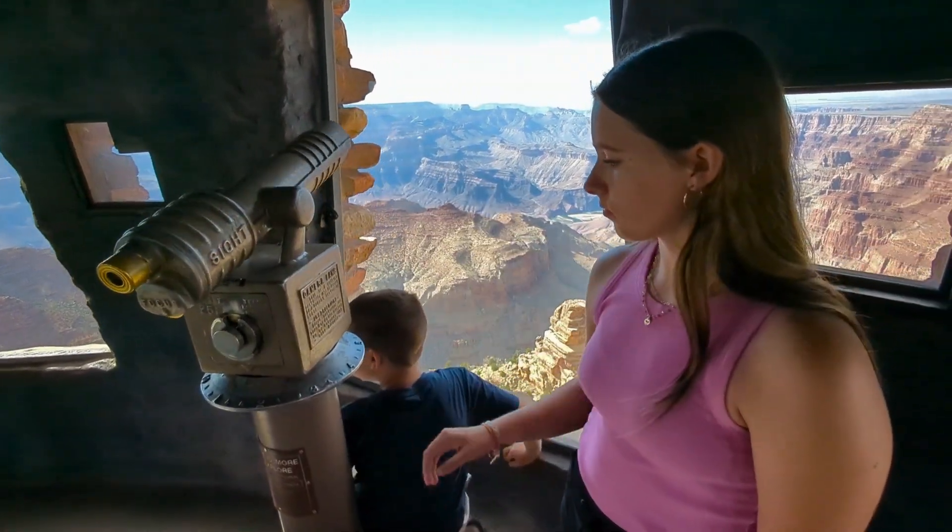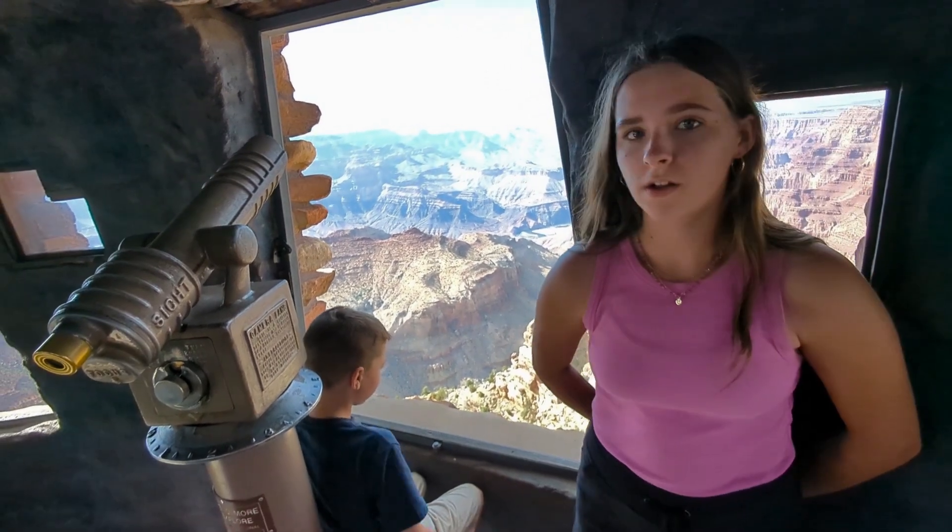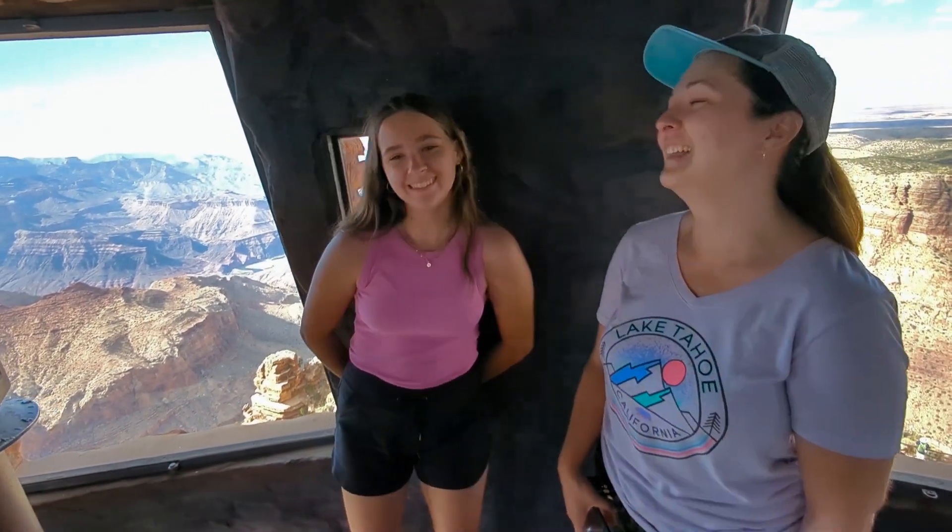How does it feel up here? Hot. There's no circulation at all and the windows allow no airflow, so it's really humid. Yeah, it kind of smells. It feels like they trapped Indiana up here in this tower.